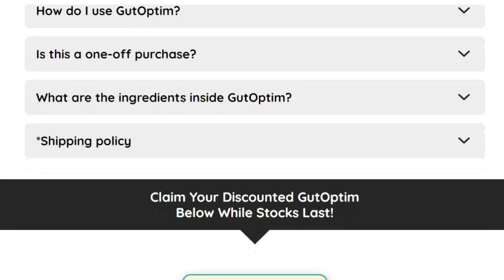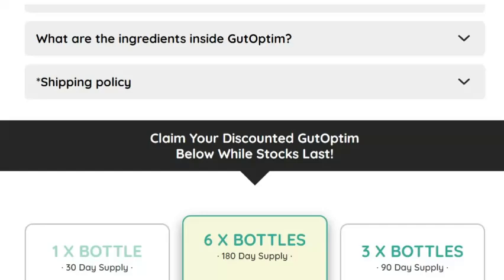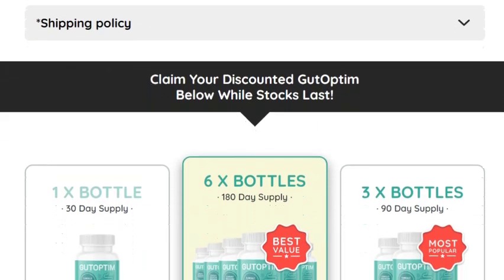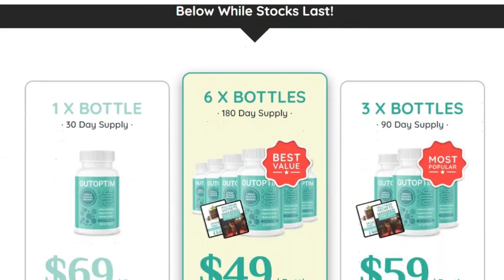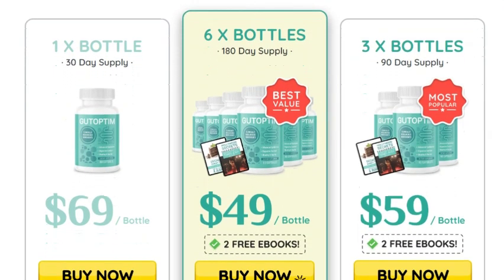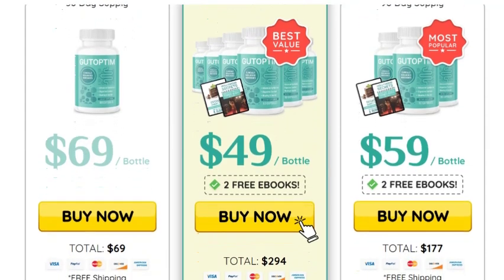Remember, Gut Optum comes with a 100% satisfaction, 60-day money-back guarantee. Before we finish, a super important warning: to ensure you are purchasing an original and quality product, buy Gut Optum only from the official website. Avoid third-party sites that might sell counterfeit products or different formulas. The link to the official website is in the video description.